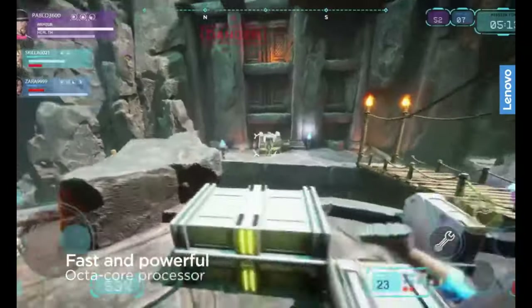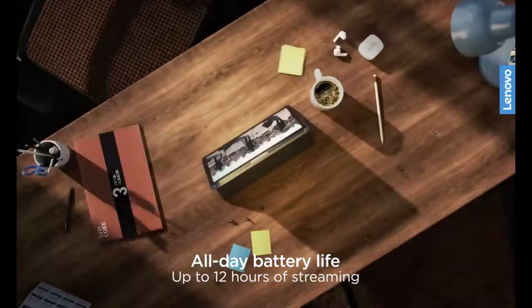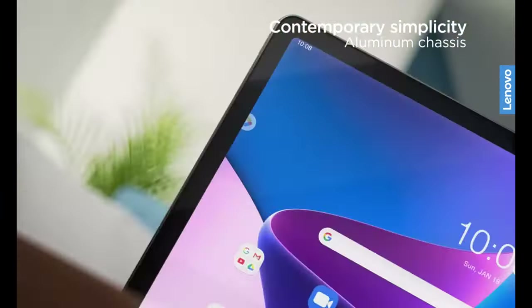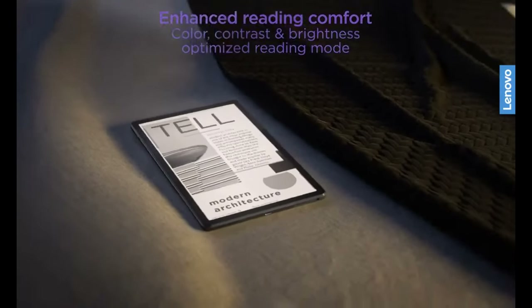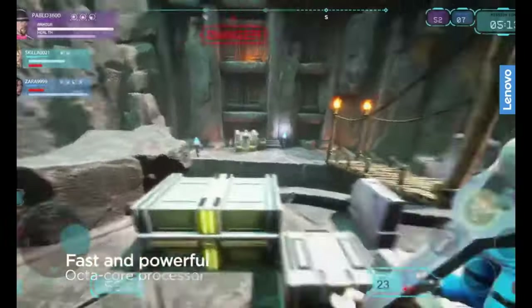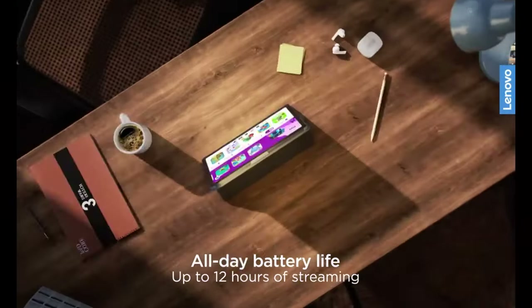It also features dual-band Wi-Fi, Bluetooth 5.0, and even an FM radio. The battery has a large capacity of 7,700 mAh, providing up to 12 hours of use, and supports 20W fast charging via USB Type-C. If you don't need a lot of power and are looking for an affordable tablet for content consumption, the Lenovo M10 Plus, priced at less than $200, is a perfect option. It stands out for its excellent build quality, great screen, and impressive speaker system.